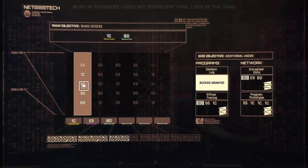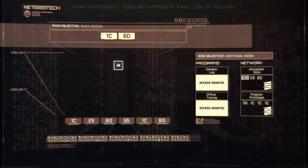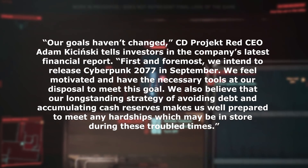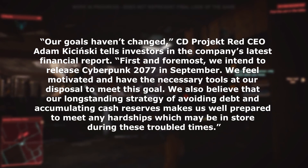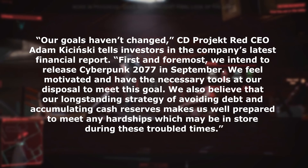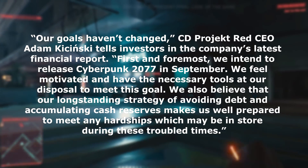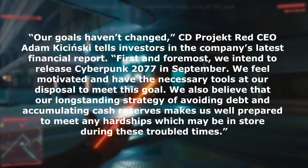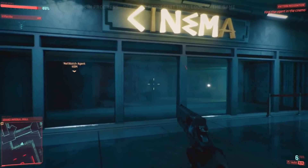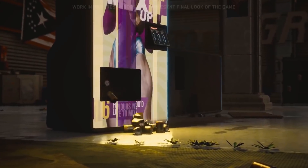CD Projekt Red CEO Adam Kaczynski told investors in the company's latest financial report: 'Our goals haven't changed. First and foremost, we intend to release Cyberpunk 2077 in September. We feel motivated and have the necessary tools at our disposal to meet this goal. We also believe that our longstanding strategy of avoiding debt and accumulating cash reserves makes us well prepared to meet any hardships which may be in store during these troubled times.' So there you have it directly from their CEO — they are prepared and ready to hit that launch date in September.